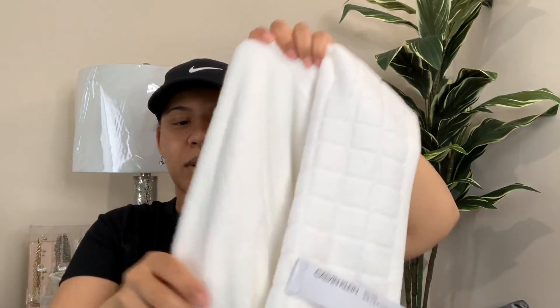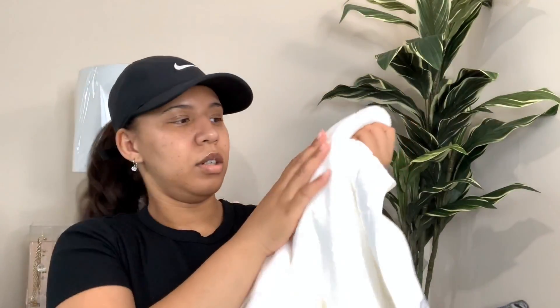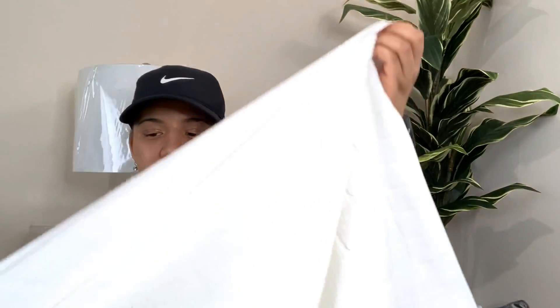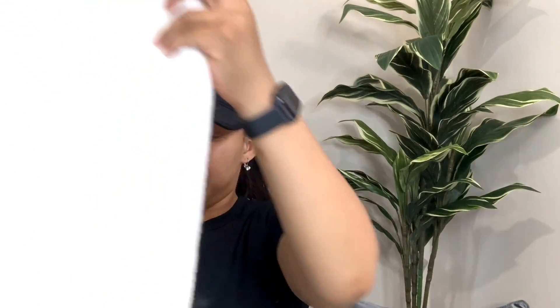And this one I want to show you guys - it's like super nice. This is also Calvin Klein, but I could only find one like this. Look at the print on that - so cute. And this one is way softer. I'm going to wash all of them before we use them, of course. This one was also $6. I really like this. I wish I could find a set because I wanted to have two of each of these big towels, but I couldn't find another one like this. So I just got this one. Let's move on to the next set - because that first bag was all towels.